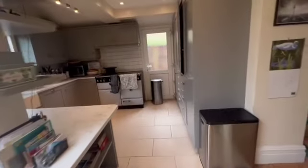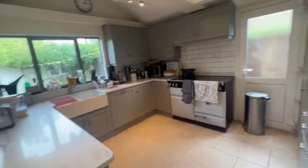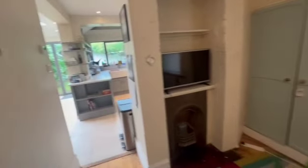Really nice size. The kitchen's got all the white goods fitted in — so washing machine, dishwasher, fridge, freezer — and has been updated so it's nice and modern. And then you've got this little snug as well. Again, nice fireplace, and in that cupboard you've got the washing machine.